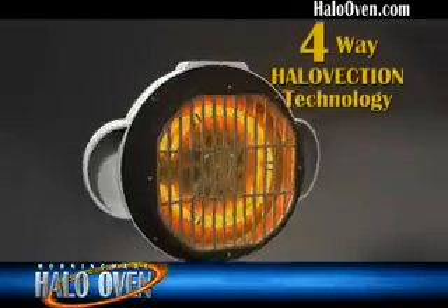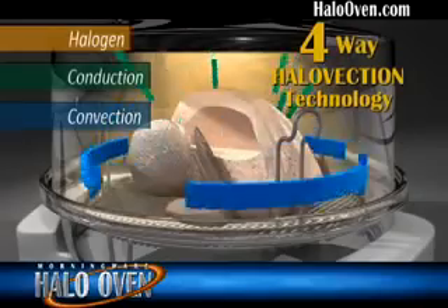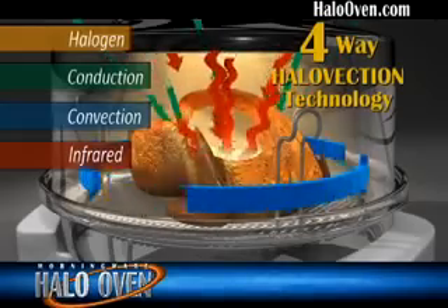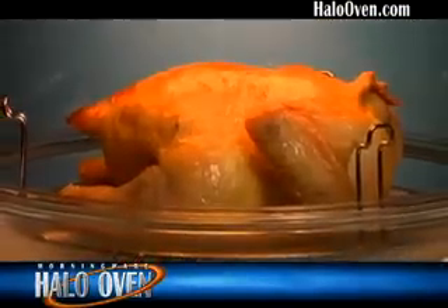The secret is our four-way Halovection technology: instant-on halogen light, conductive heat, and convection air combined with a full spectrum of infrared waves to cook your meals up to 50% faster than a conventional oven while using 85% less energy, allowing you to cook the inside of your food and seal in the natural juices without burning the outside.